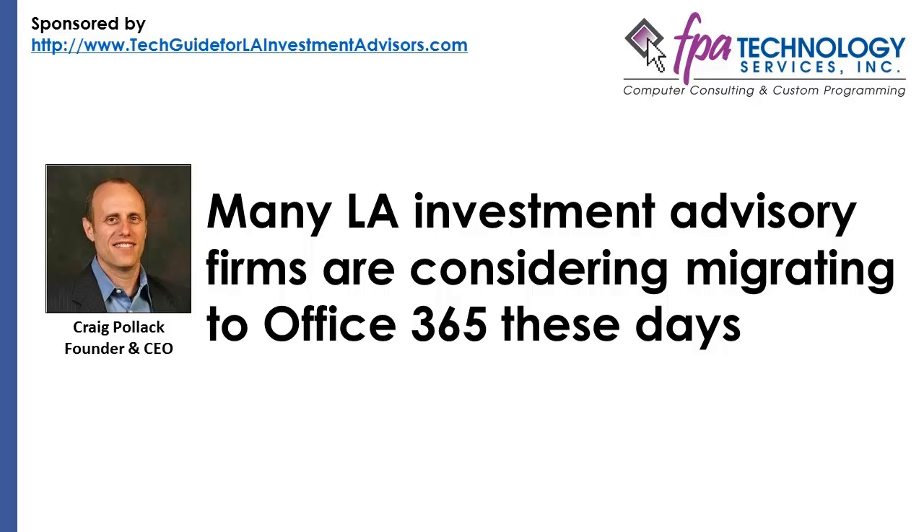Migration can be tricky, so advanced preparation is key, especially for larger firms. For investment advisors, compliance is always a concern and working with Office 365 is no different. This article contains tips and suggestions for making the transition as smooth as possible.